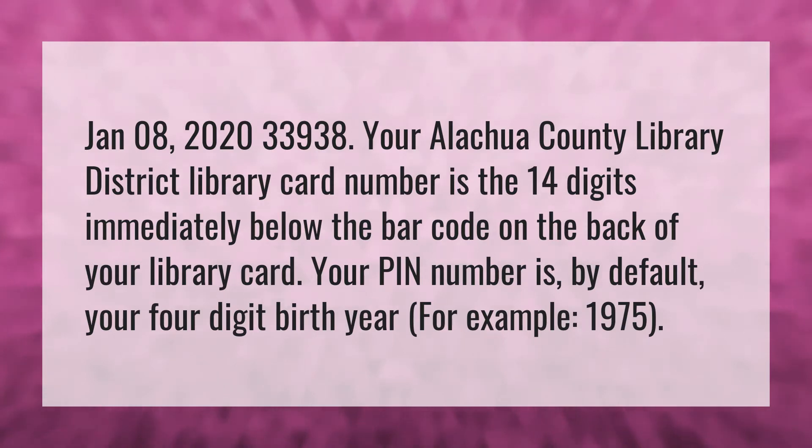Your Alachua County Library District library card number is the 14 digits immediately below the barcode on the back of your library card. Your PIN number is, by default, your 4-digit birth year — for example, 1975.